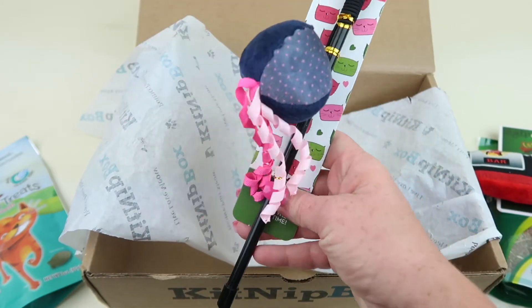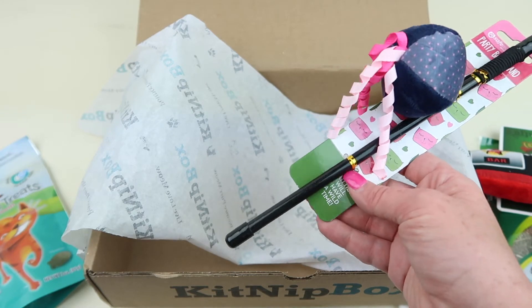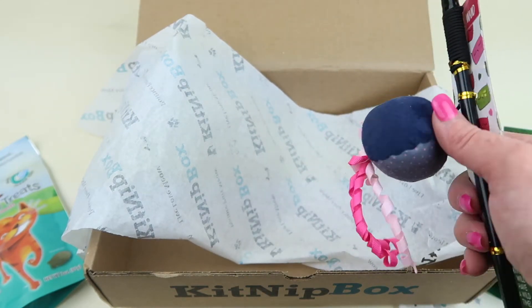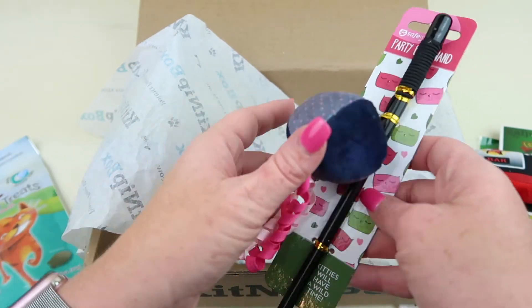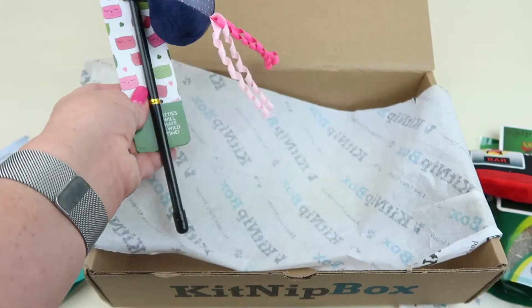Oh, we have a wand toy — that'll be kind of exciting! He'll like that. This is the Safe Maid Party Ball Wand, and it retails for seven dollars. It has a little hidden bell and some ribbons. He will love that — he always tries to get a hold of any kind of ribbons and things to play with. This is one toy he will definitely play with.